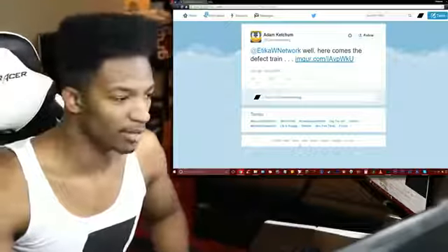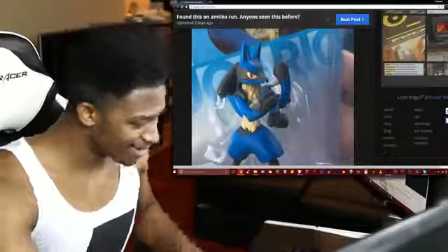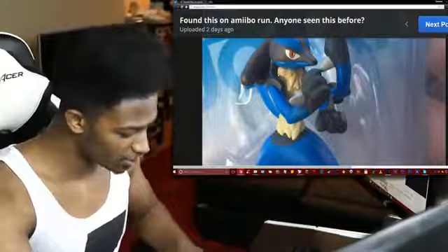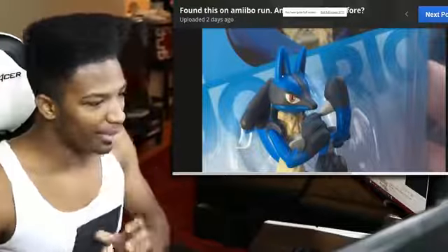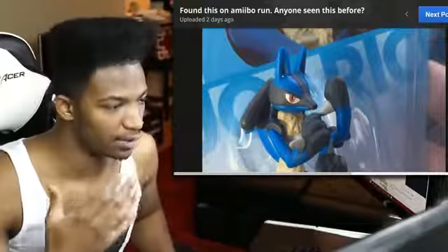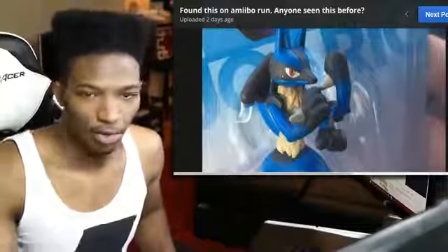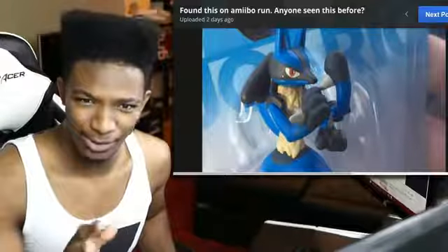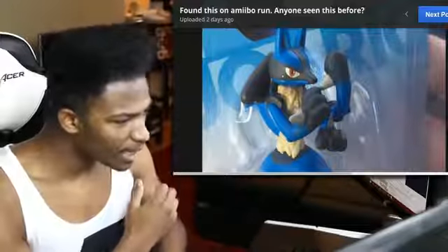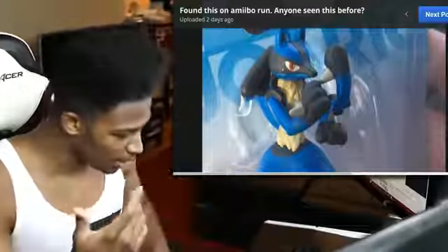Big thanks to Adam Ketchum who showed me this on Twitter — a link will be in the description. Let's take a look at the defect in more detail. It looks like the arm is pretty much attached to Lucario here. I really wish there were different angles of this. If you know anything about this or know of other images relating to it, let me know, because I want to see everything in full detail. It looks like it's a copy of his left arm just added onto his currently existing arm.